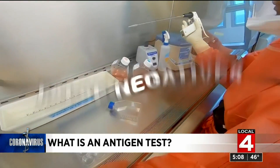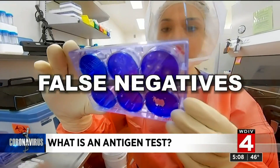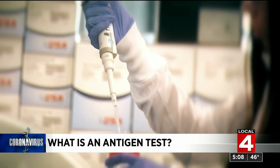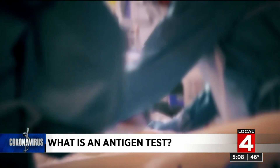They have a higher rate of false negatives. That means if you test positive, you can be confident that's an accurate result. But if you test negative, there's a lower degree of certainty, and your doctor may want to confirm that result with a PCR test, especially if you are showing symptoms.